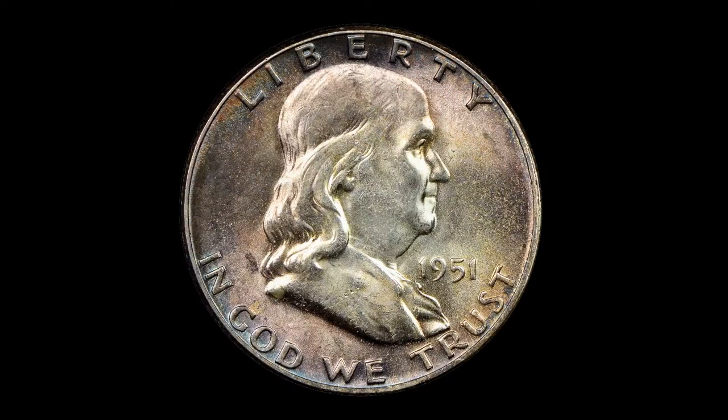Today we're going to talk about Franklin Half Dollars. We're going to talk about full bell line designations and how to identify them. I have some high-quality photos provided by NGC. The Franklin Half Dollar series was struck between 1948 and 1963. It prematurely ended because of the assassination of President John F. Kennedy. The Kennedy Half Dollar was introduced in haste and released in 1964 as a one-year type — the last 90% silver half dollar struck for circulation.